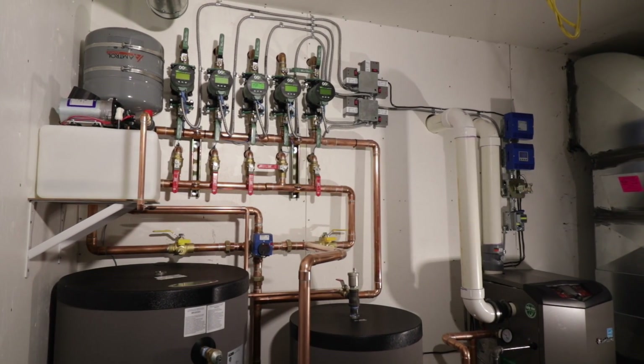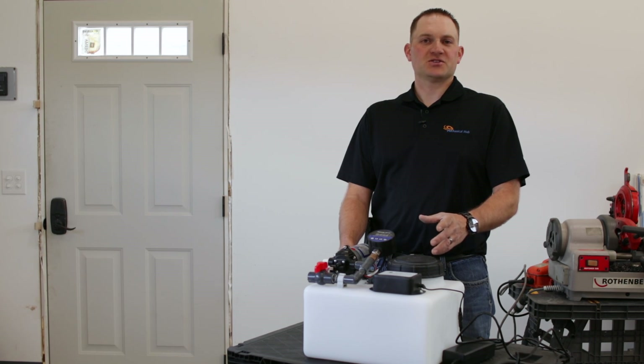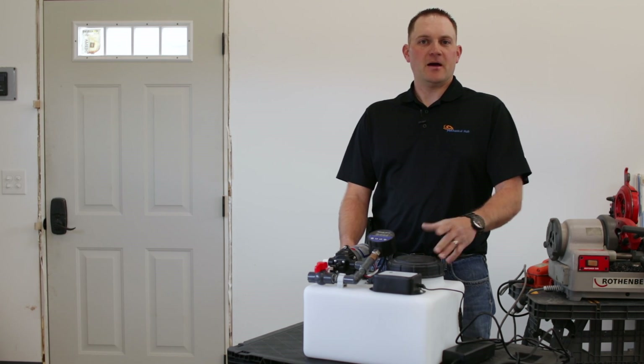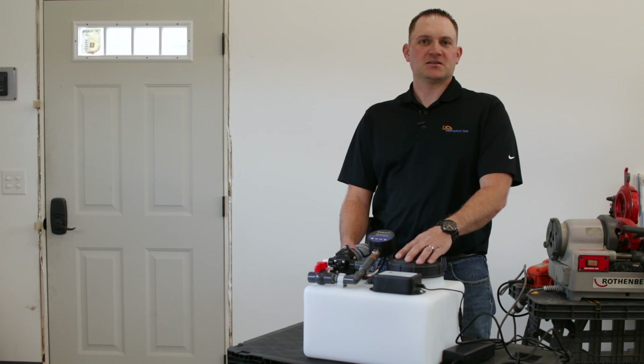We've got two of these system feeders installed on a job site we're just wrapping up right now. One is installed on a snow melt system, and the other is on the other side of a heat exchanger, operating as the system feeder.